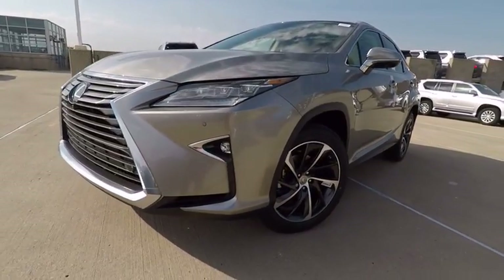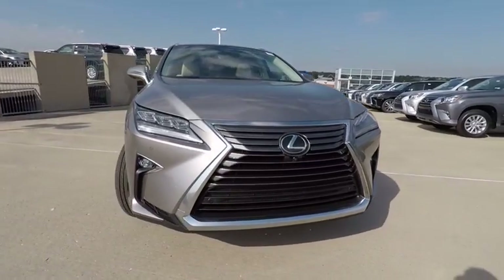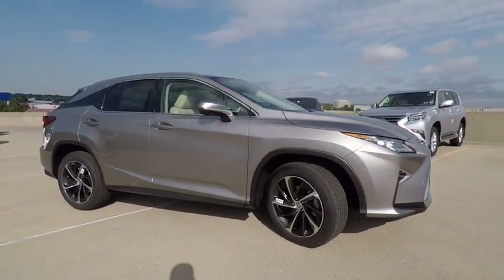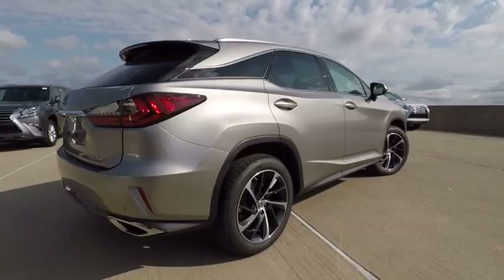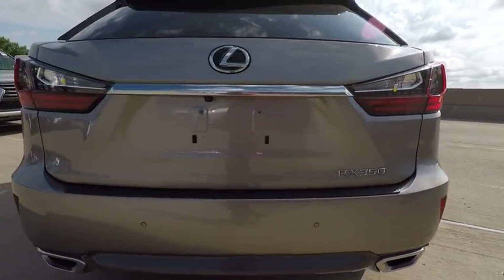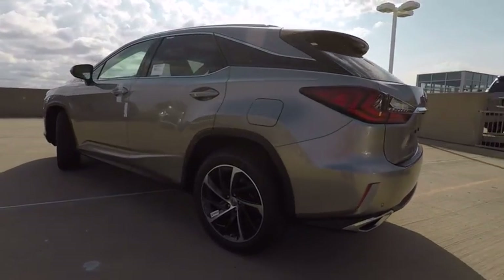2017 RX350. The RX350 offers a driver-inspired design and intuitive technology that puts you in total control of your interior. Paired with a spacious cargo area and a powerful V6 engine, the RX350 continues to offer the best combination of powerful performance and interior luxury in its class, and is priced below $65,000.